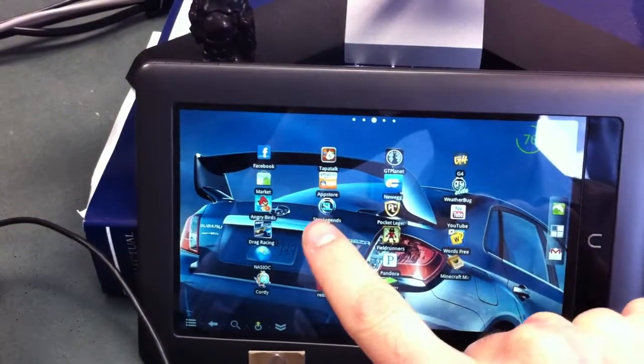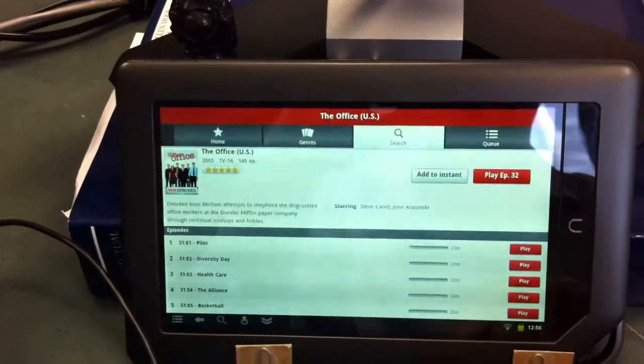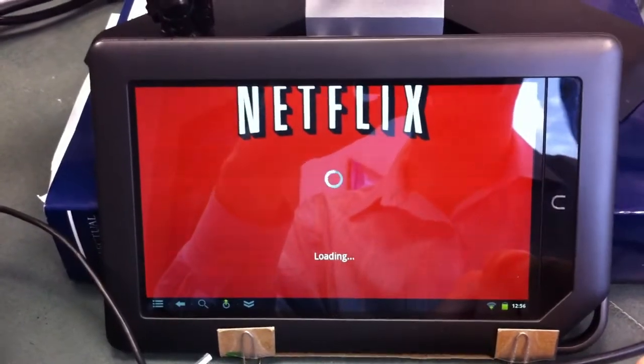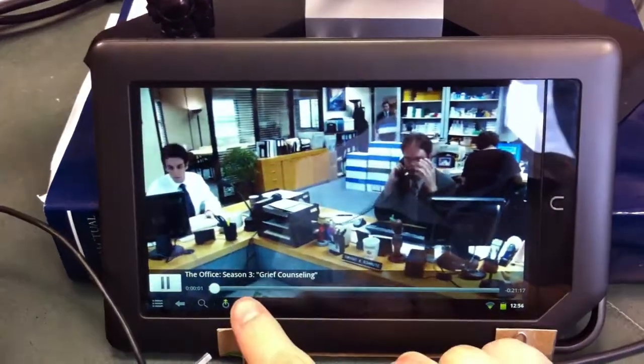Netflix works great. You can stream HD movies. Works really well — I'll show that real quick. Netflix is always a little slow, and the internet here at work isn't very good.